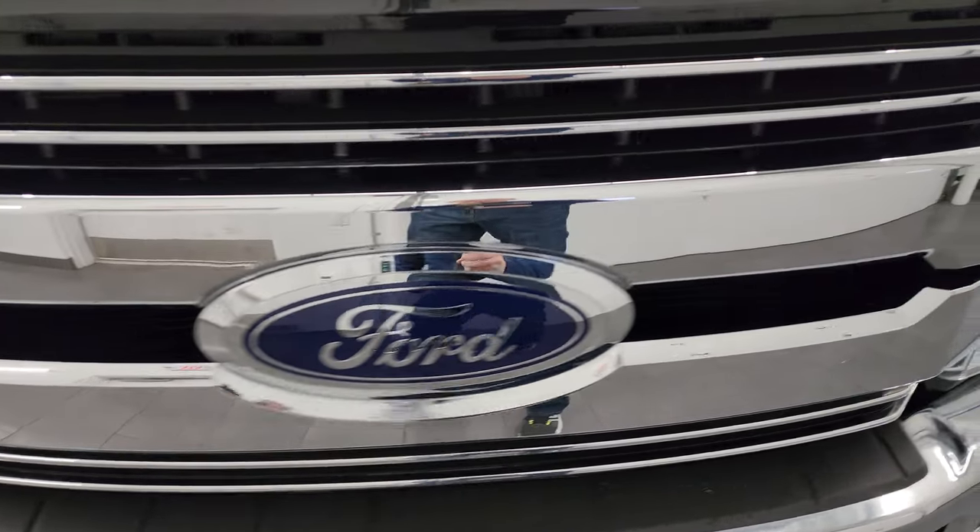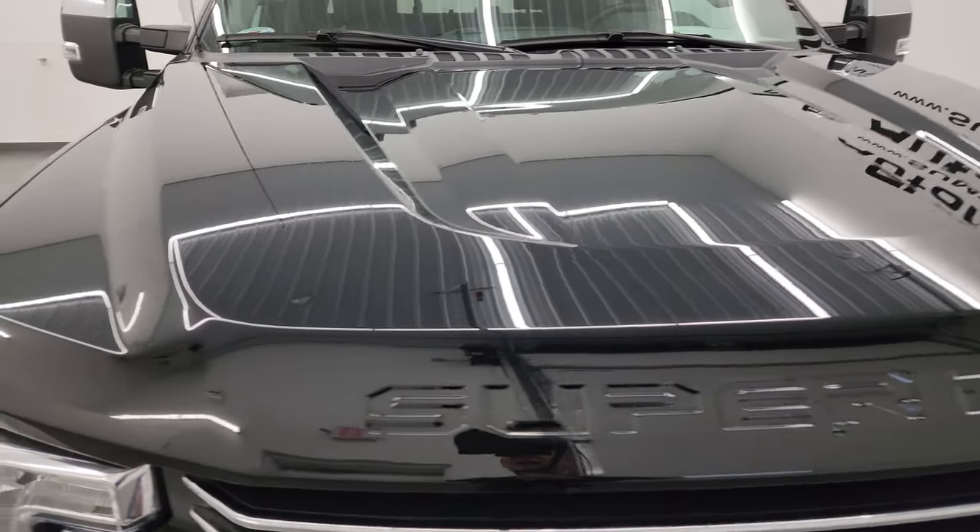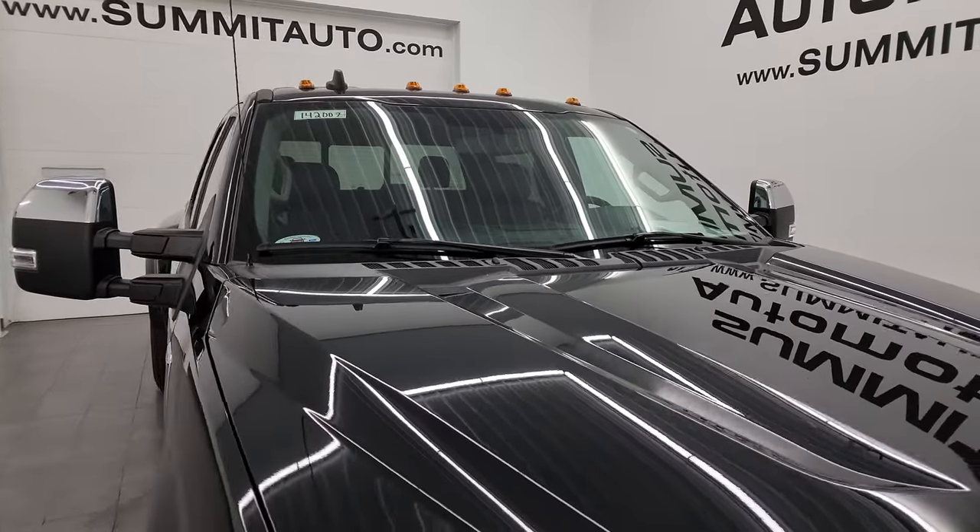You do get the chrome tow hooks as well as the chrome-trimmed grille. The hood is in really nice condition — no major dents or dings — and you do get the cab lights up top.